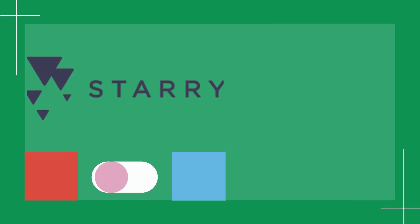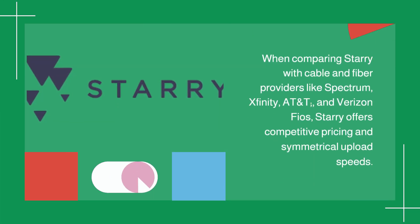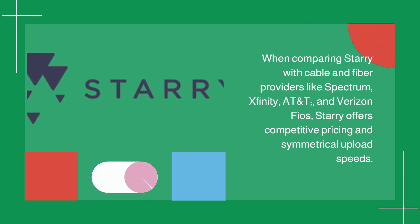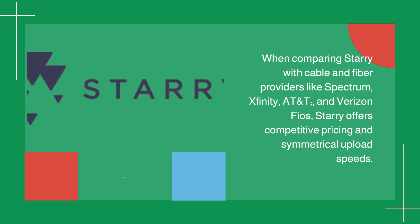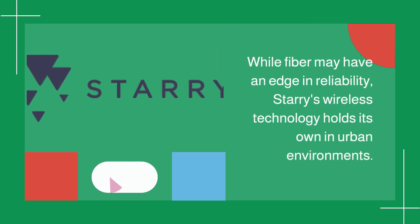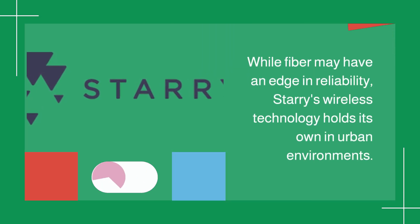When comparing Starry with cable and fiber providers like Spectrum, Xfinity, AT&T, and Verizon FiOS, Starry offers competitive pricing and symmetrical upload speeds. While fiber may have an edge in reliability, Starry's wireless technology holds its own in urban environments.